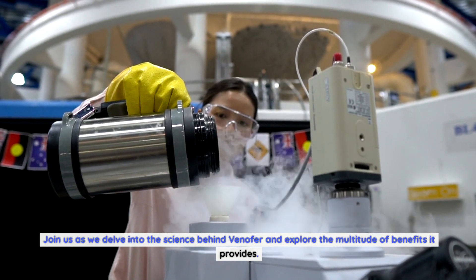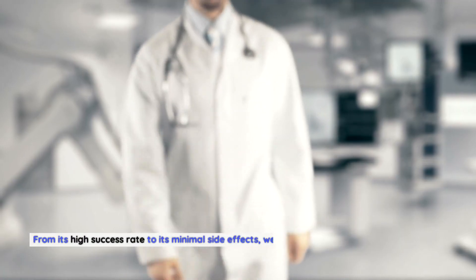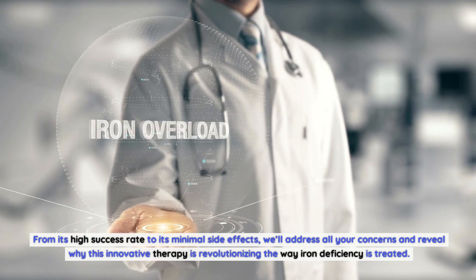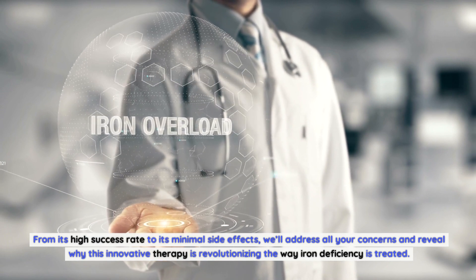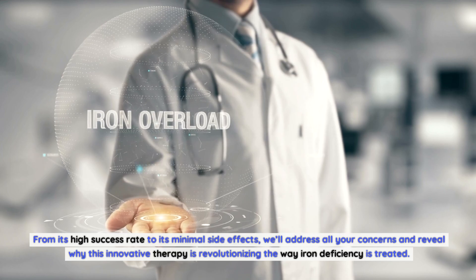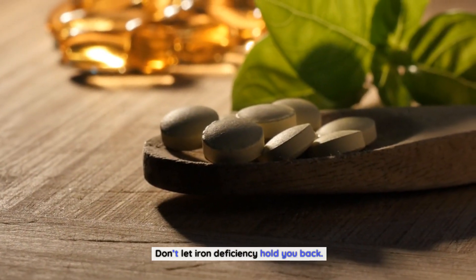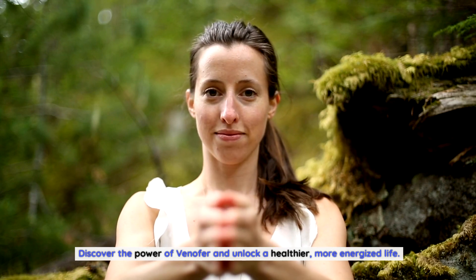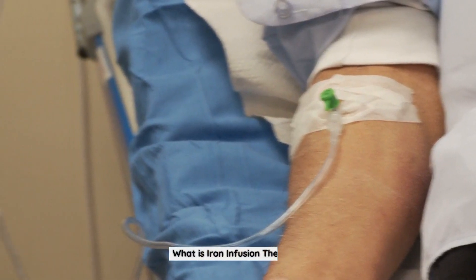Join us as we delve into the science behind Venifer and explore the multitude of benefits it provides. From its high success rate to its minimal side effects, we'll address all your concerns and reveal why this innovative therapy is revolutionizing the way iron deficiency is treated. Don't let iron deficiency hold you back — discover the power of Venifer and unlock a healthier, more energized life.